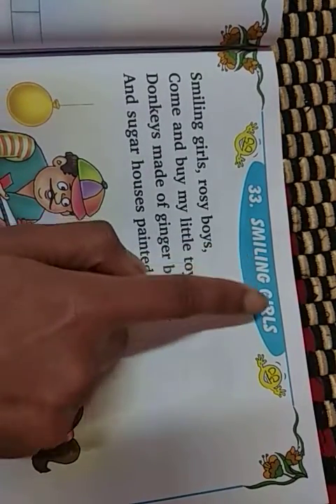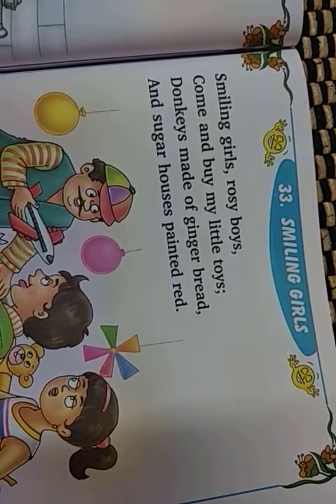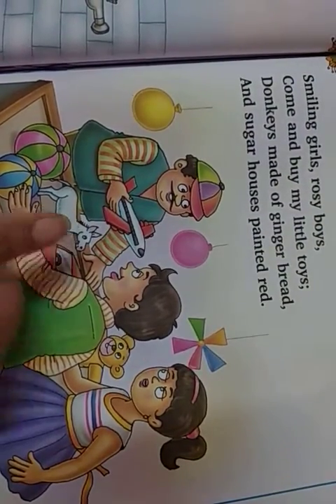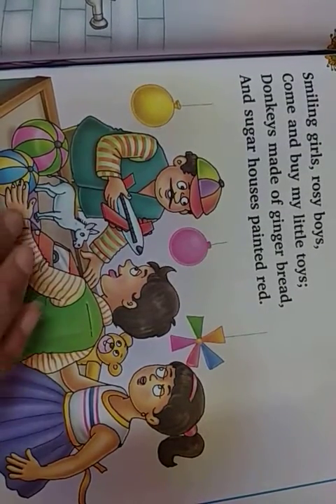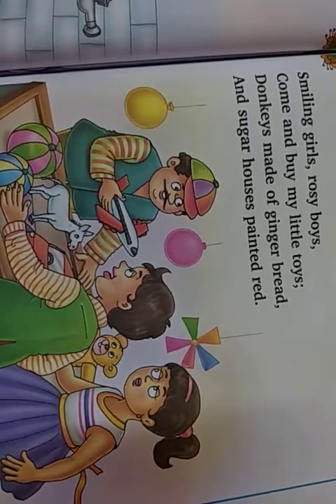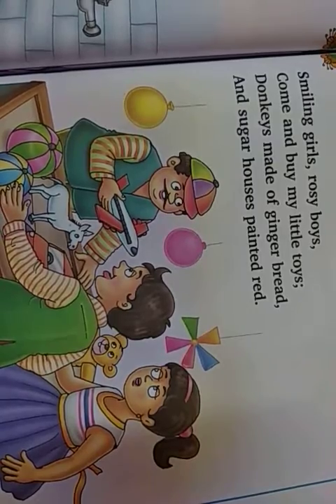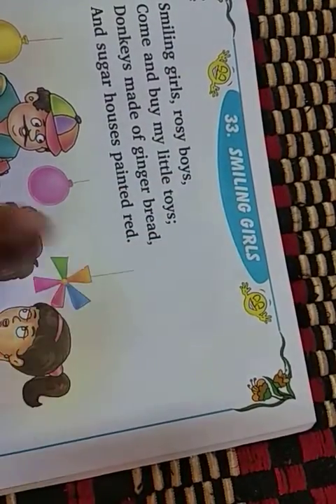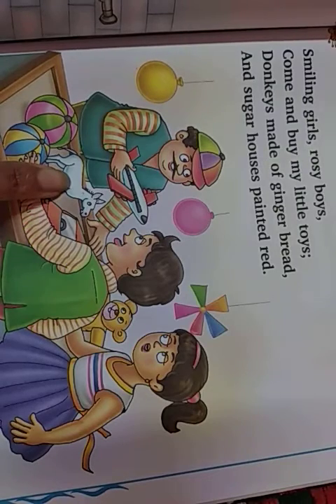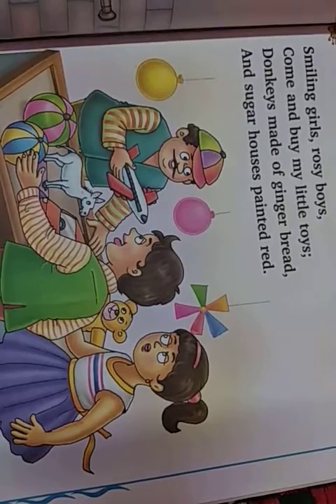Now see again. What are they saying? Smiling girls, rosy boys, come and buy my little toys. The shopkeeper is having little toys. He is trying to attract the little ones and trying them to buy the little toys, as children do like. They do like to buy the toys. Even though they are having a lot of toys, still they will try to get as many toys as they can. So the shopkeeper is also trying to make these little ones to come and buy his little toys — donkeys which are made of gingerbread and sugar houses which are painted red.